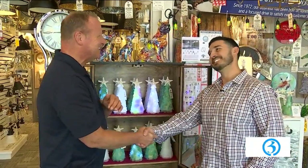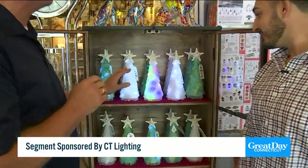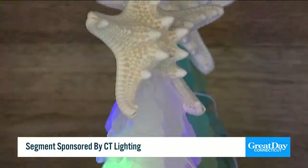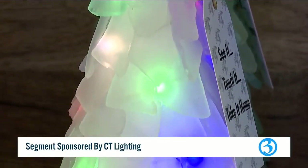Ladies and gentlemen, ho ho ho! It's time to start shopping for the holidays. I'm joined by Todd, director of Connecticut Lighting. Good to see you. The first thing I did when I walked in the door is I saw these amazing Christmas trees. They are absolutely handmade in Florida out of sea glass, and they light up. The lights look absolutely fantastic, and again, each one is handmade. Get ready to be wowed — Todd has taken us on a tour throughout the store and we're going to show you some great gift ideas.